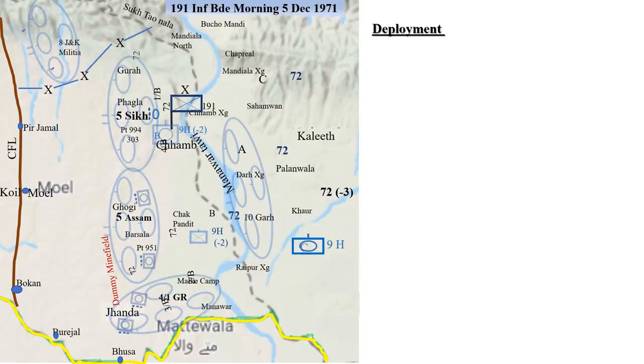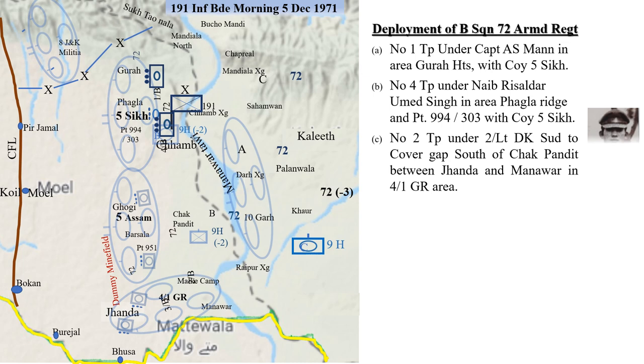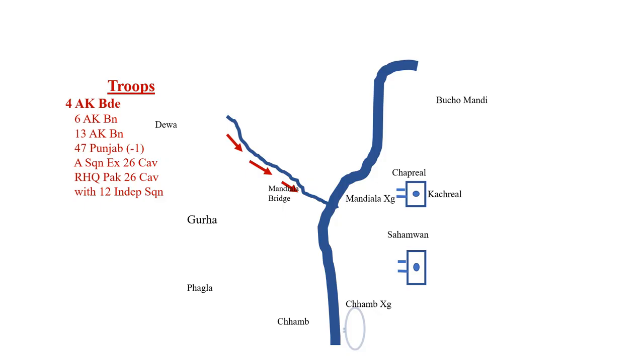On 5th December 1971, Bravo Squadron was deployed with: 1 Troop under M. Eman on Guda Heights with a company of 5 Sikh; 4th Troop under Naib Risaldar Umid Singh in area Fagla near Point 303 with a company of 5 Sikh; 2nd Troop under 2nd Lieutenant D.K. Sudh to cover gaps south of Chakpandit between Janda and Manavar; 3rd Troop under Lieutenant Gautam Chopra to cover gaps between Janda and Burijal in 4/1 GR area. Squadron headquarters at Chakpandit and regimental headquarters continued at Palawala with A and C Squadrons at Palatan, and C Squadron en route to Mandiala.